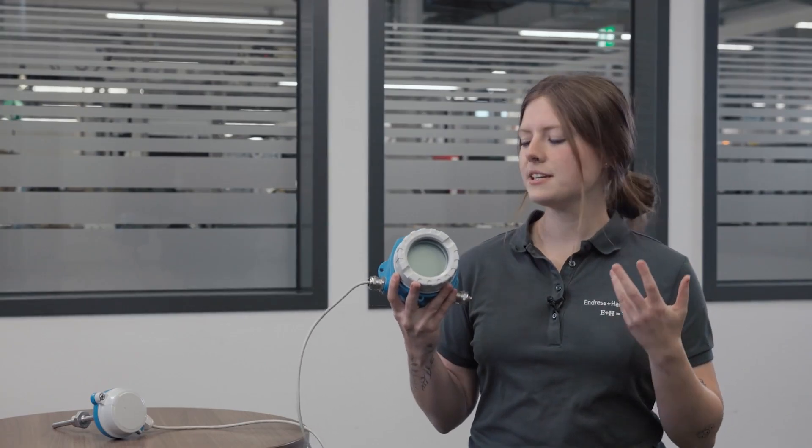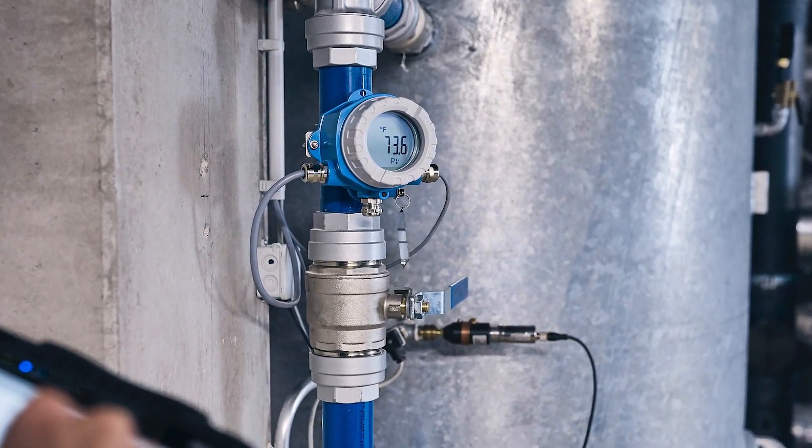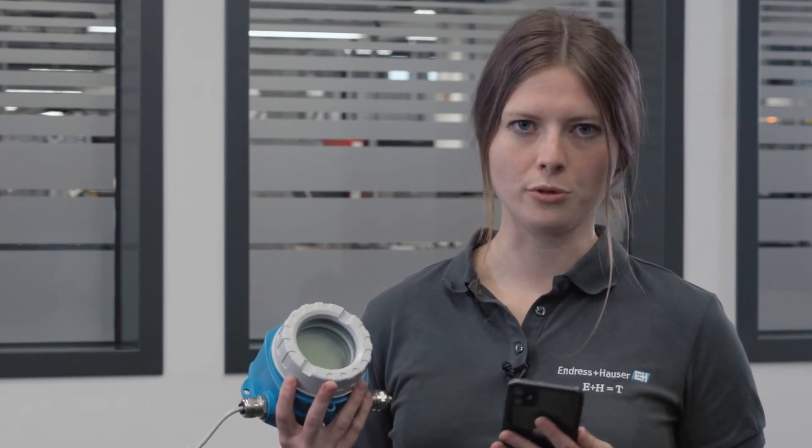To say it in a nutshell, the TMT142B is a smart, robust and innovative field temperature transmitter of the newest generation. The single channel device operates with HART communication and offers secure remote operation via its integrated Bluetooth interface.